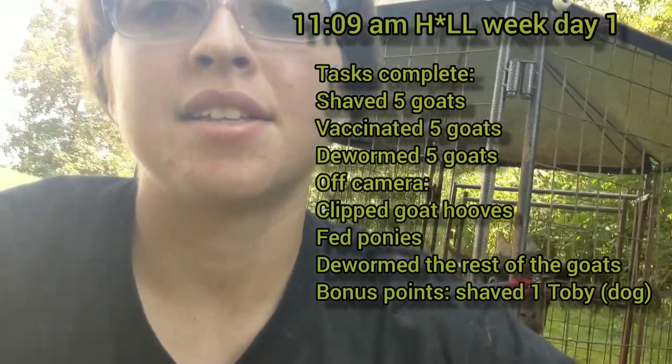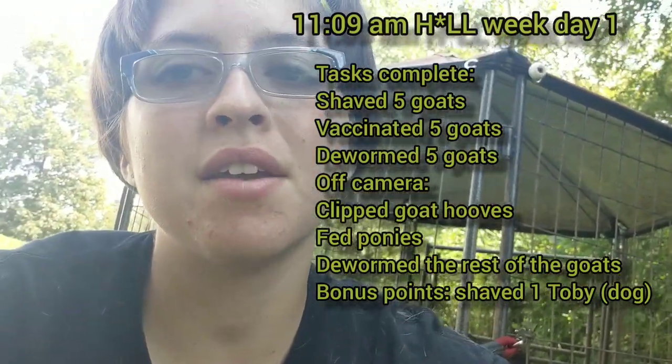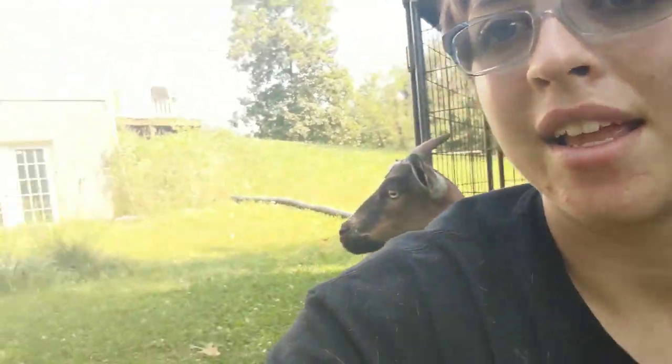So excited, guys — so how many goats did I shave? I shaved five goats and one dog today. I'd say that today was a pretty accomplished day. Toby is somewhere. Check out my hair pile.